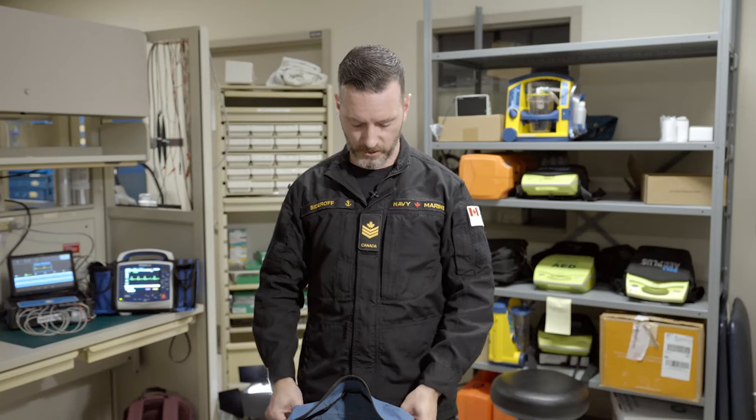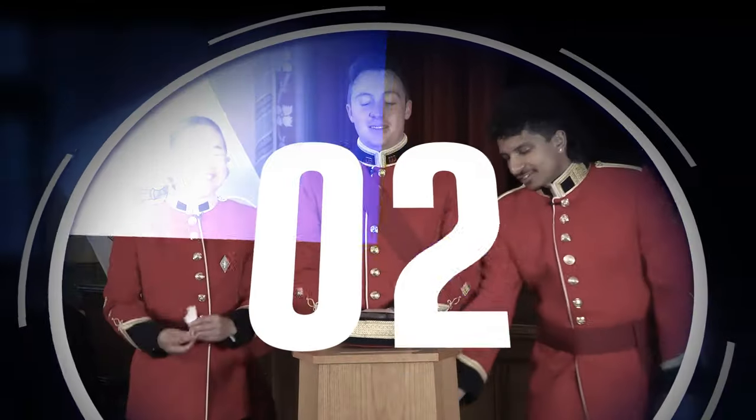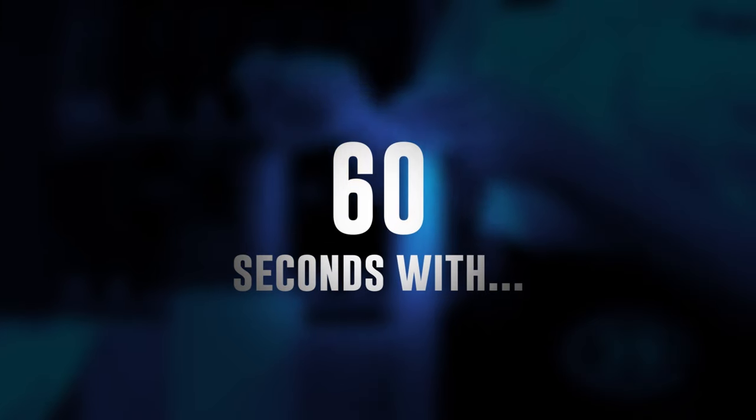What always puts a smile on your face? Going home at the end of the day to see my family, even if the only one that's happy to see me is our Golden Retriever. Hi, I'm Petty Officer 2nd Class Mike Sideroff, Biomedical Electronics Technologist, and I'm here to take the 60-second challenge.